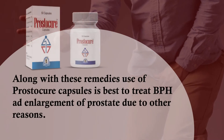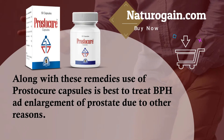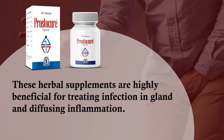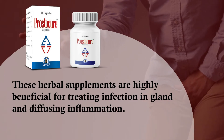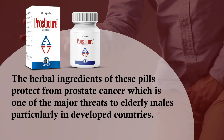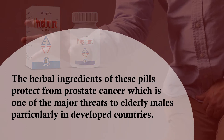Along with these remedies, use of Prostacure capsules is best to treat BPH and enlargement of the prostate due to other reasons. These herbal supplements are highly beneficial for treating infection in the gland and diffusing inflammation. The herbal ingredients of these pills protect from prostate cancer, which is one of the major threats to elderly males, particularly in developed countries.